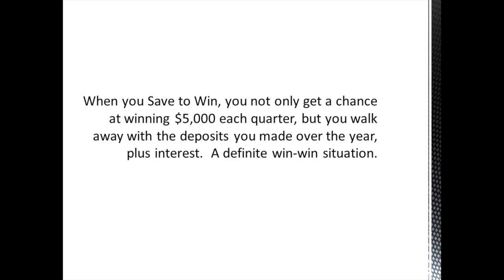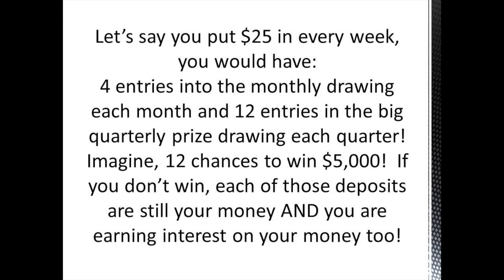When you Save to Win, you not only get a chance at winning $5,000 each quarter, but you walk away with the deposits you made over the year plus interest — a definite win-win situation. Let's say you put in $25 every week. You would have four entries into the monthly drawing every single month and 12 entries in the big quarterly prize drawing each quarter. Imagine 12 chances to win $5,000. If you don't win, each of those deposits are still your money and you are earning interest on that money too.